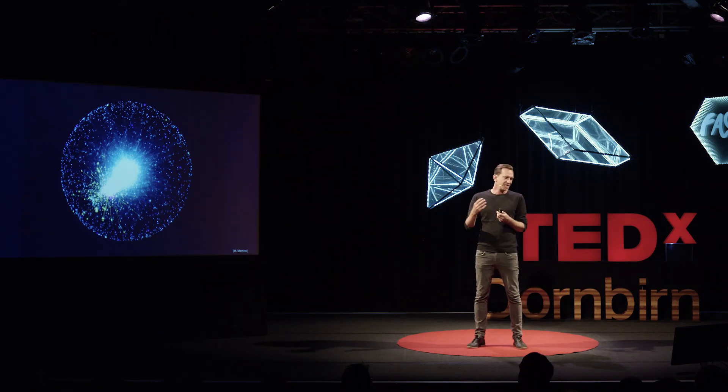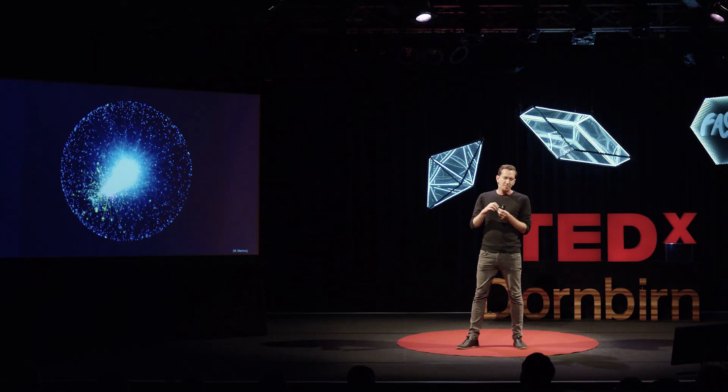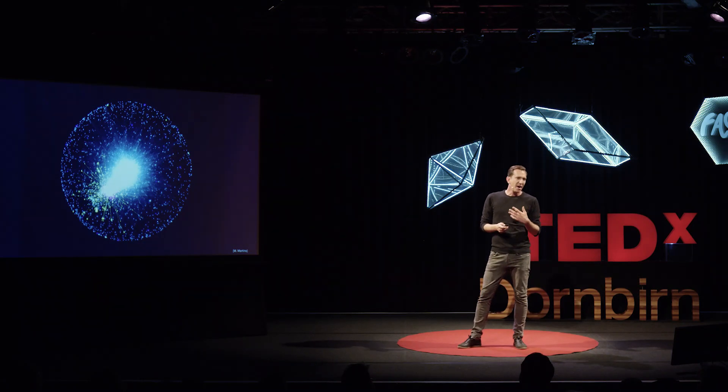When I started my career after studying physics, this was right about the time when the first of these maps actually emerged. Researchers had done the painstaking work of collecting all the interactions happening in a cell. Around the same time, very different maps were emerging — people were measuring how computers are wired together in the internet, how neurons are wired in the brain, or how people connect in social settings. The fantastic finding of the pioneers of this field was that all of these networks are, on a very deep structural level, actually very similar.